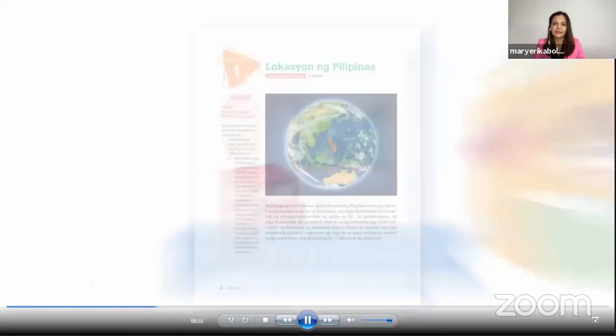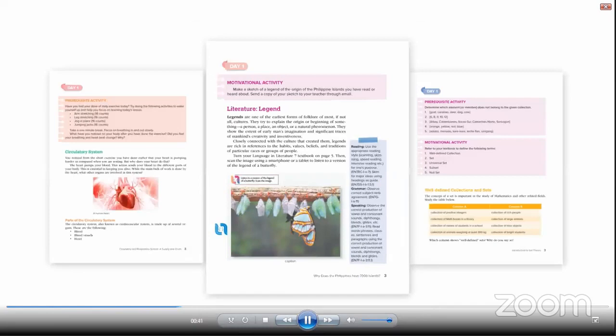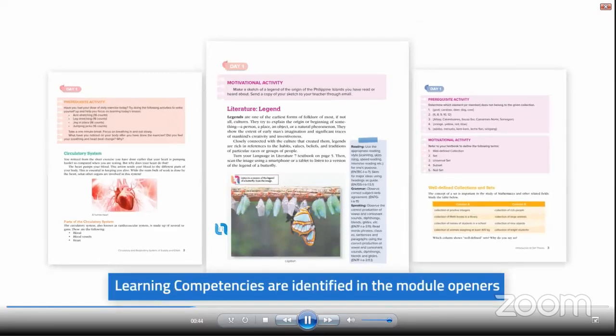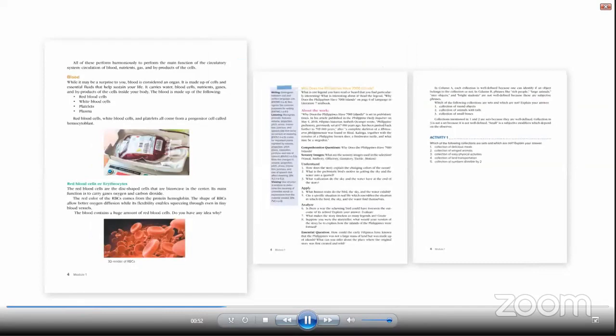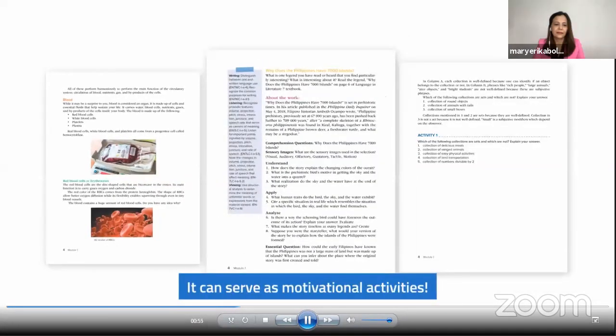Inside the modules available in SmartClass, you will find the following elements. First, learning competencies are identified in the module openers. Kickstarters are available to test students' prior knowledge on the subject matter. This set of activities, found at the beginning of each lesson, may also serve as motivational activities.